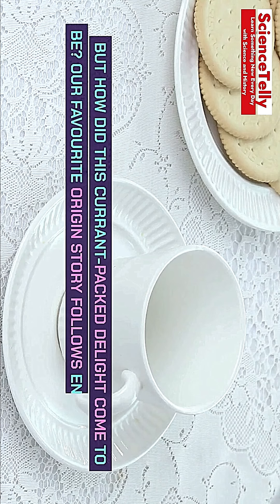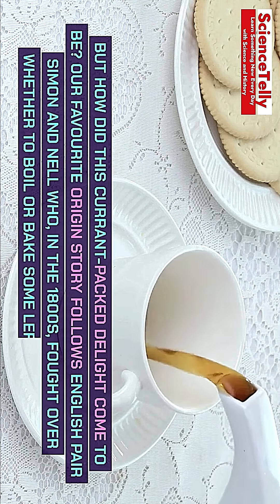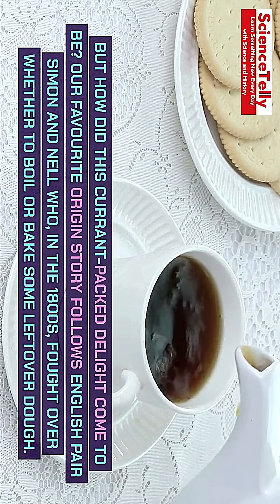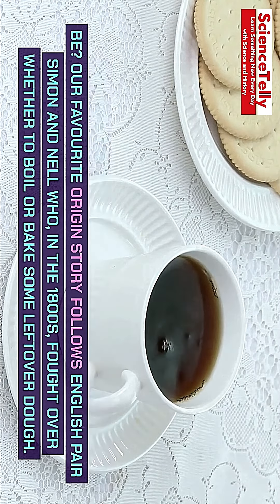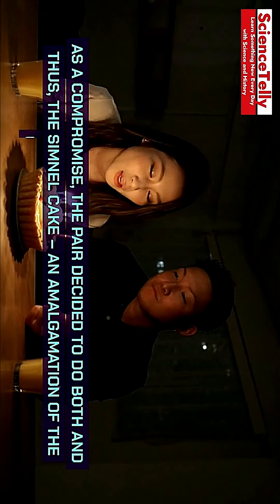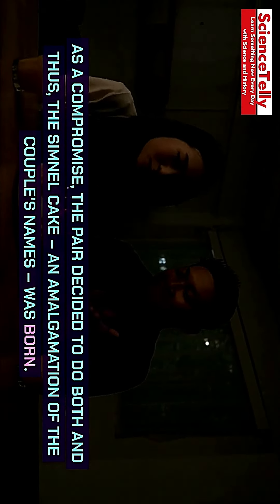But how did this current packed delight come to be? Our favorite origin story follows English pair Simon and Nell who, in the 1800s, fought over whether to boil or bake some leftover dough. As a compromise, the pair decided to do both, and thus the Simnel Cake, an amalgamation of the couple's names, was born.